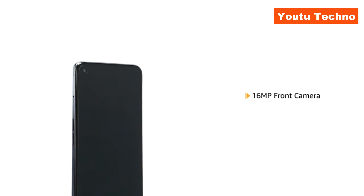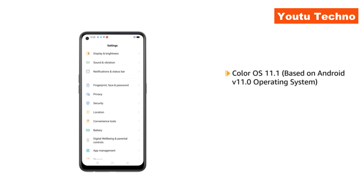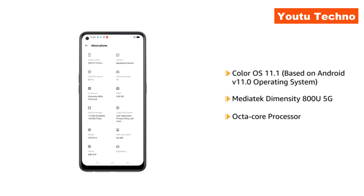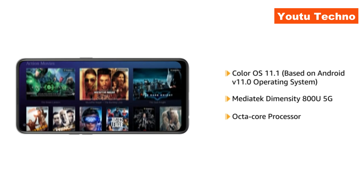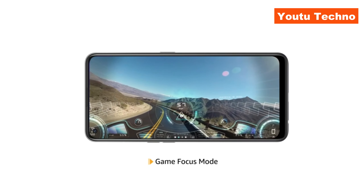It also features a 16MP front camera, powered by ColorOS 11.1 based on Android V11.0 operating system with MediaTek Dimensity 800U 5G Octa-Core processor. This phone makes downloading as well as browsing very smooth. It also comes with a Game Focus Mode for an immersive gaming experience.